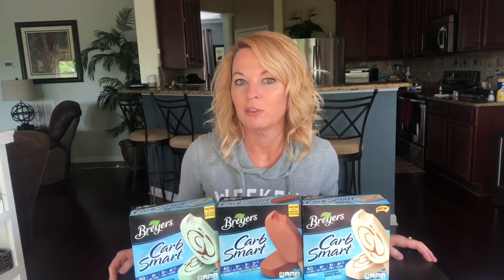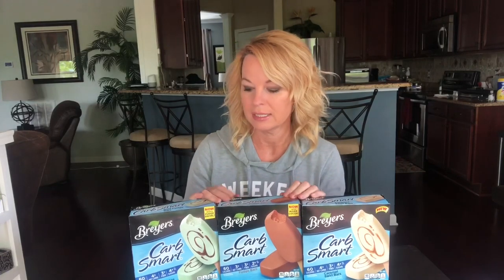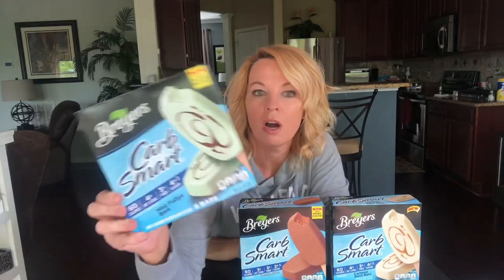Hi, welcome back! I'm Kathy, and if you're new to my channel, I do food and product reviews. I have more ice cream today, and I'm even more excited about this ice cream because it is better for my diet. I try to eat low carb as much as I can, so these are CarbSmart ice cream bars from Breyers. They make me happy — I can have some ice cream without ruining my diet.